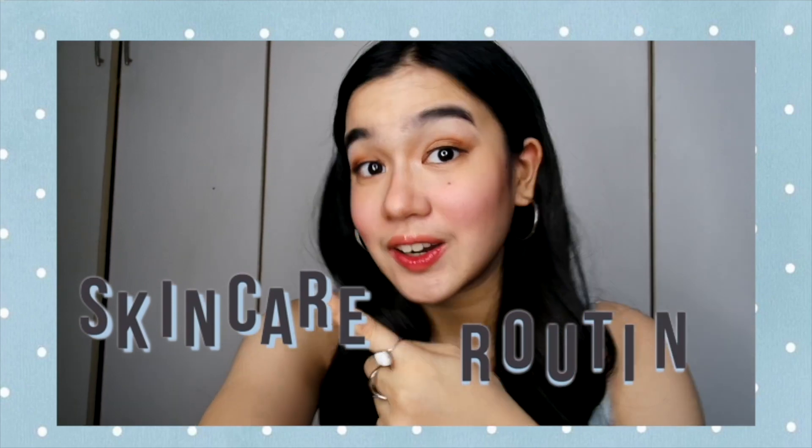Hello! My name is Angelica, and you are watching Angelica's Web Blog. For today's video, I'm going to share with you guys my very own skincare routine. Let's start!